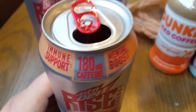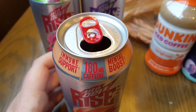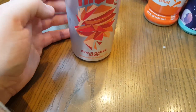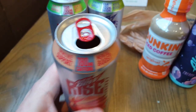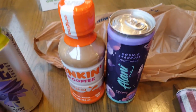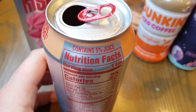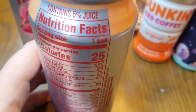That's pretty good — I'm actually kind of into that. I didn't think I would be because peach and mango aren't really my thing, but this is actually quite good. It says it contains five percent juice and 25 calories.